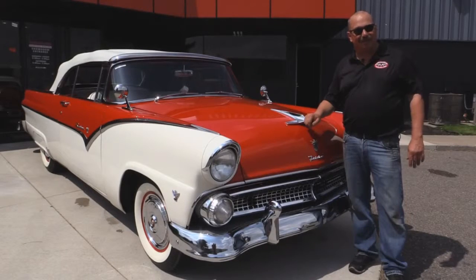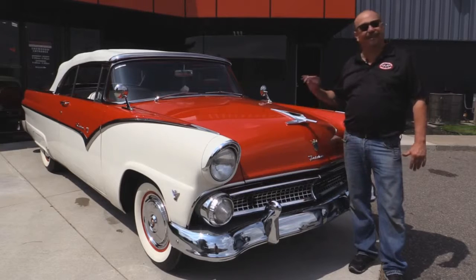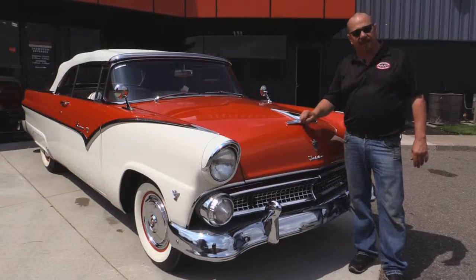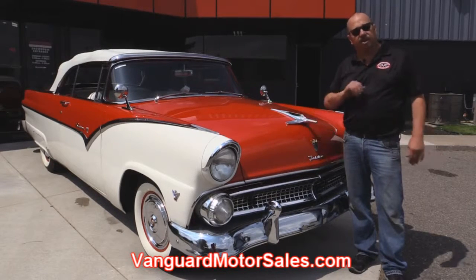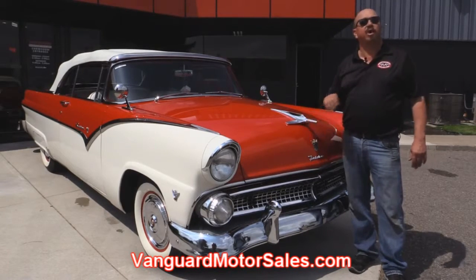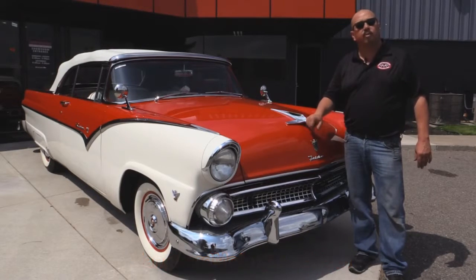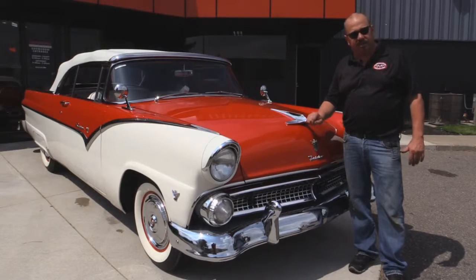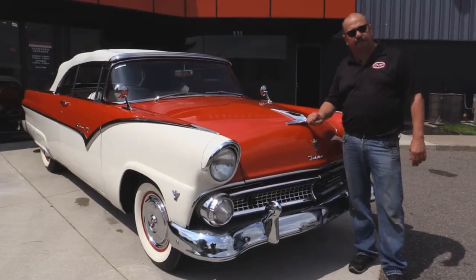We're outside now with this 1955 Ford convertible. She is sweet — red and white, I love it. If you want to see about 100 pictures of it, go to our website at VanguardMotorsales.com. We're going to put this baby up on the lift so you can check out the underside, get in the interior, and get under the hood. We're going to show you everything you want to see so you can make a good decision on your muscle car investment. Let's listen to this baby run.